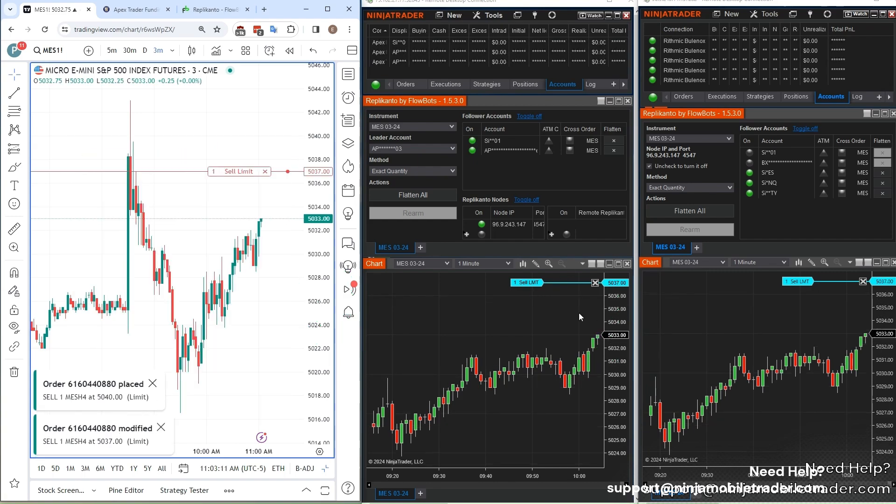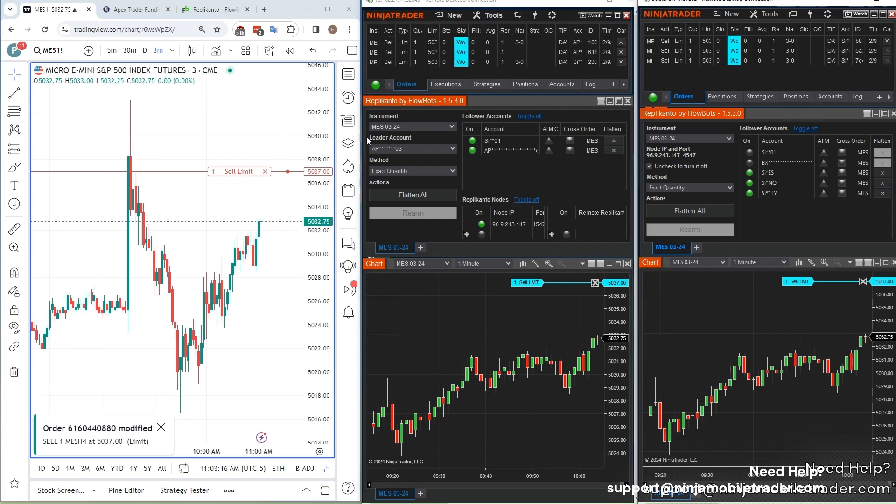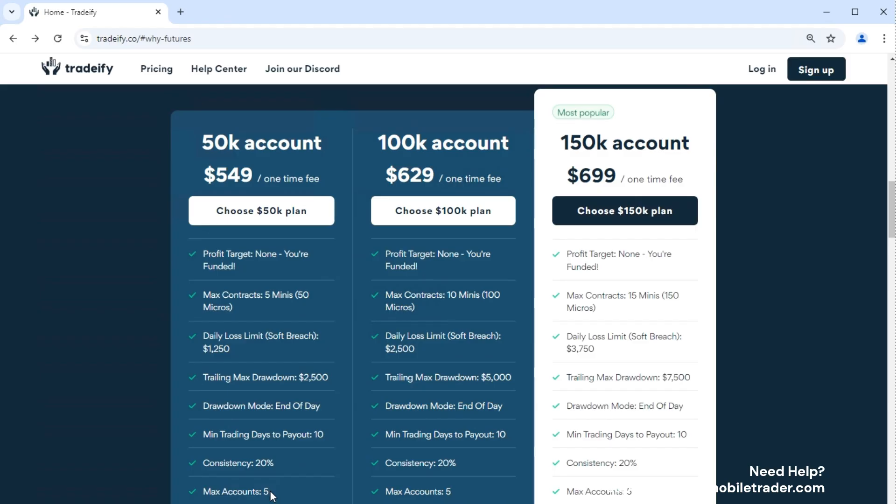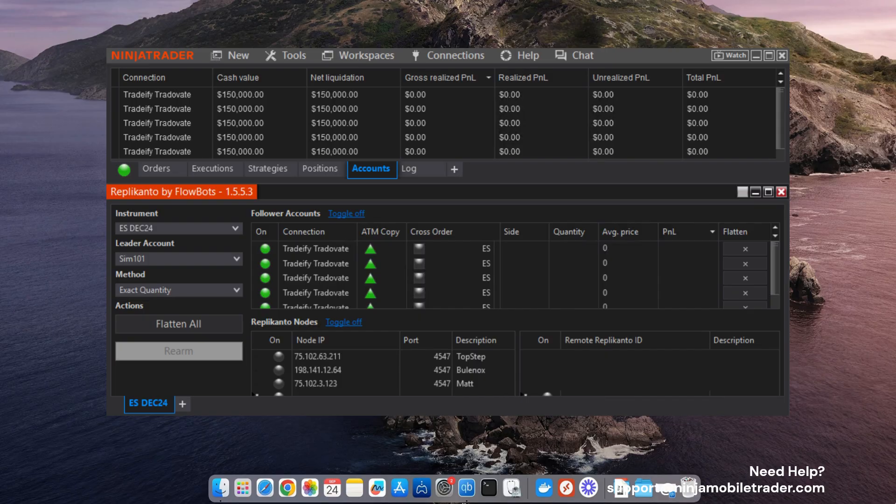With our trade-copying solution, you can move your take-profits and stop-losses in TradingView, and the bracket orders will be copied to all your follower accounts effortlessly. With Tradeify, you can link up multiple accounts and copy-trades using our trading servers, making it much easier to manage several accounts simultaneously — perfect for those looking to scale their trading game.